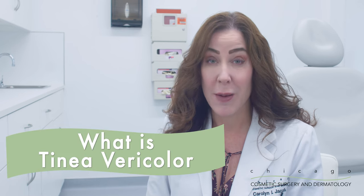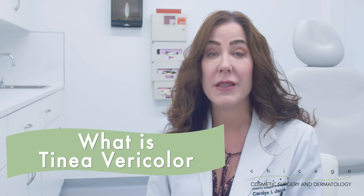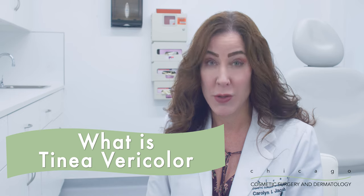Tinea versicolor is a very common rash that tends to show up in the summer months on people's chests, back, or neck.